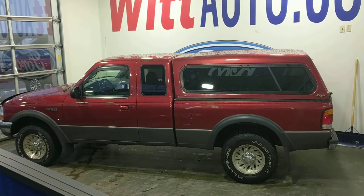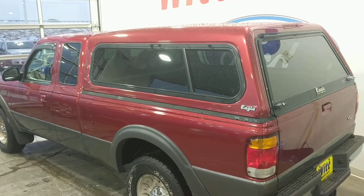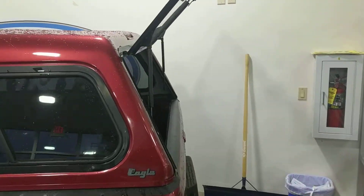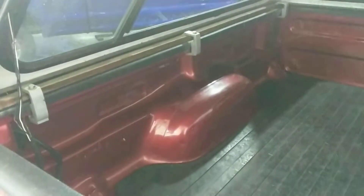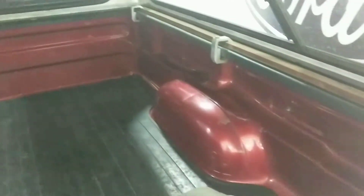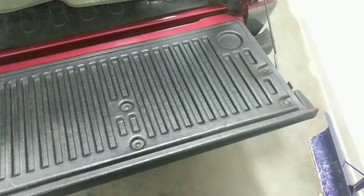It also has Goodyear Wrangler tires on it with very good tread yet, and it also has a capper on it. Now we'll look inside the bed — very clean. It has a bed liner on the bottom, just a mat. But very clean inside, the paint's not scratched up very much at all, and the tailgate works accordingly.